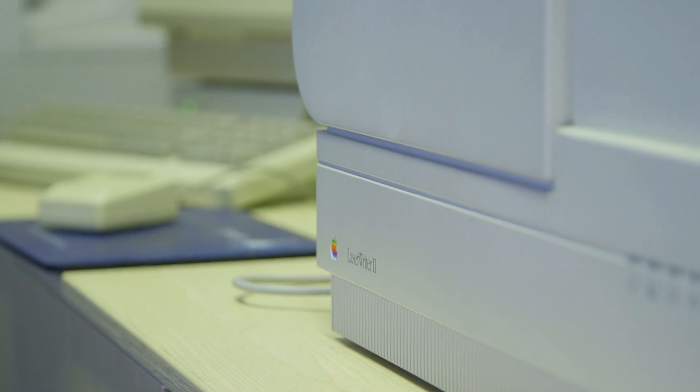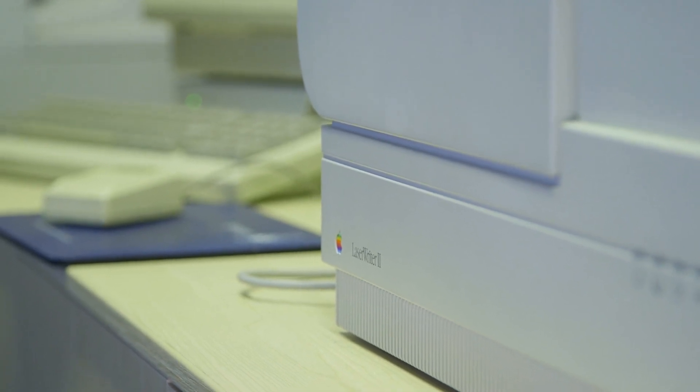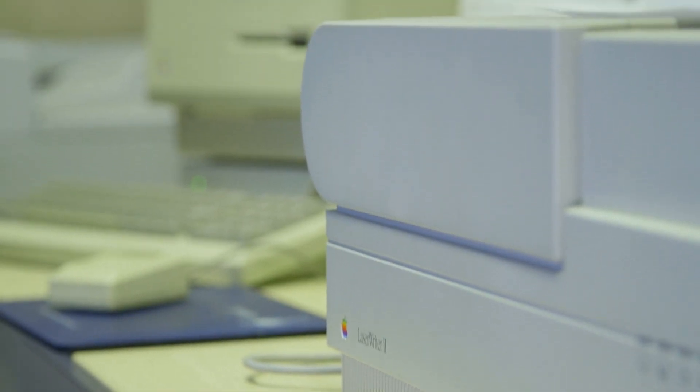They couldn't get it to market in time for the launch of the Mac in 1984 — it had to wait a whole year. So we're talking early 1985.